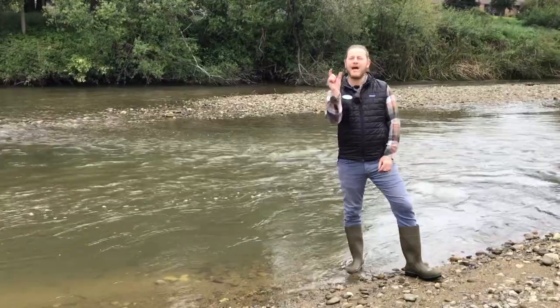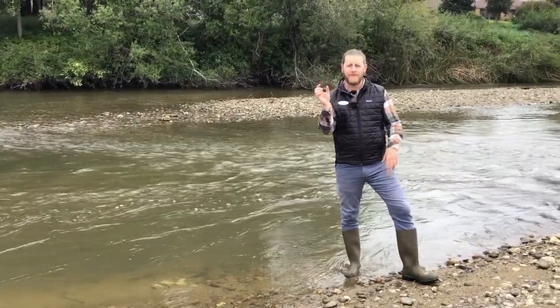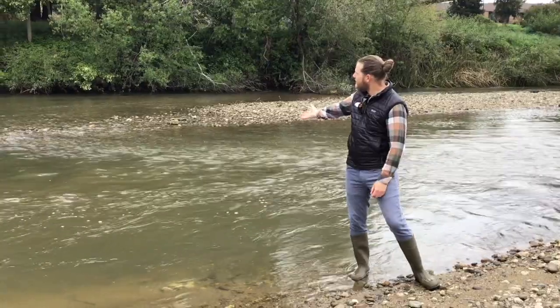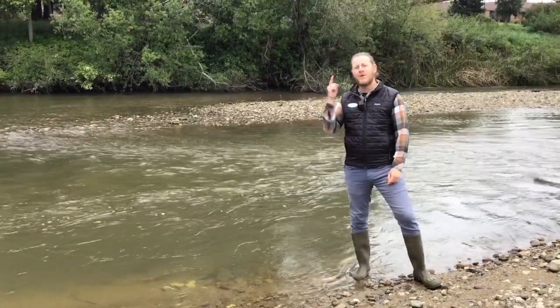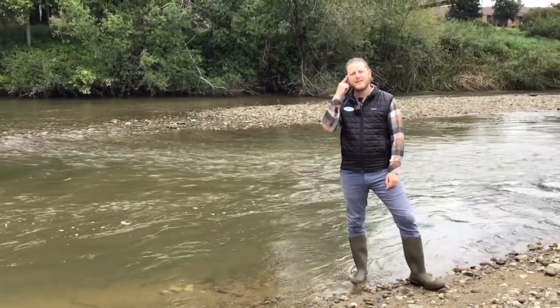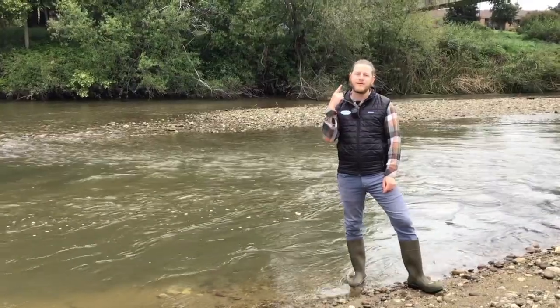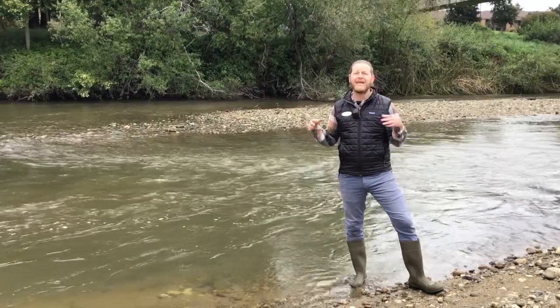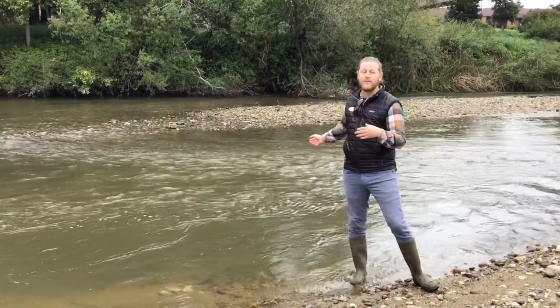If you've ever wondered how a tiny young steelhead trout, before it grows up, is able to live in a fast-moving river like you see behind me — I always wonder where the places are that maybe the water isn't moving so fast, or where these fish might be able to hide and get out of the main fast flow of the river channel.